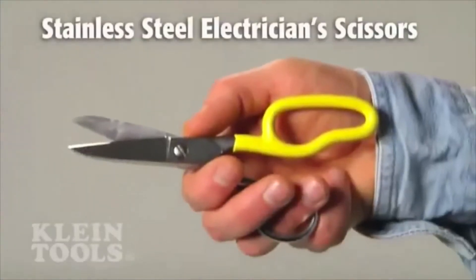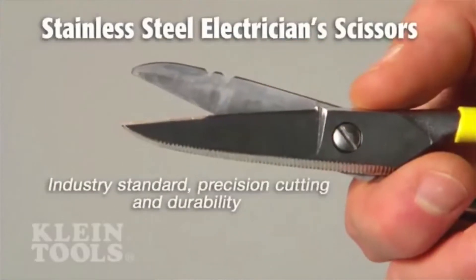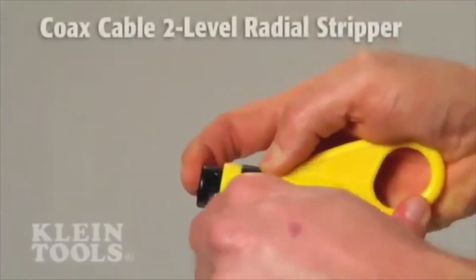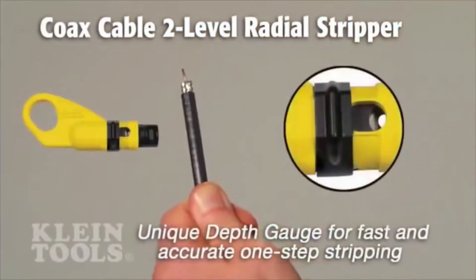Kline's scissors are industry standard too, second to none, forged and sharpened for precision cutting and durability. The coax radial stripper has a unique depth gauge for fast and accurate one-step stripping.